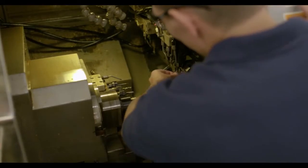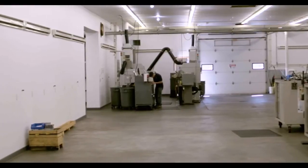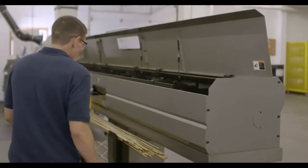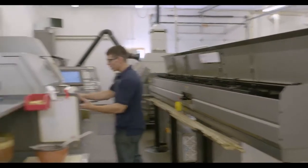We don't just push buttons here. There is a lot to it behind the scenes. This is a CNC machine. Basically how these work, I'll take this 12-foot long bar stock, my bar feeder will pick it up and actually feed the bar into the machine here.